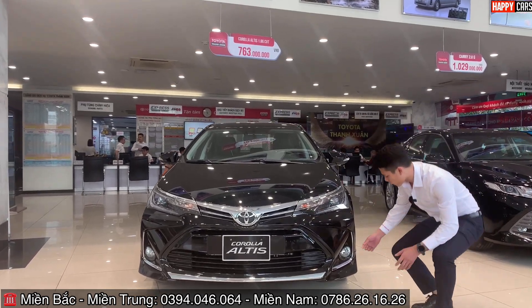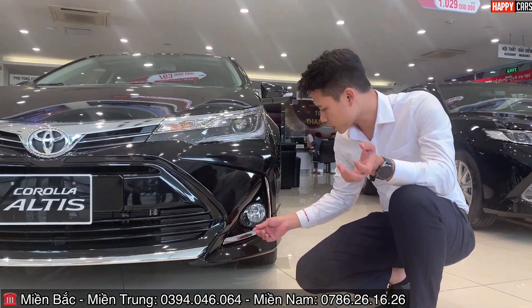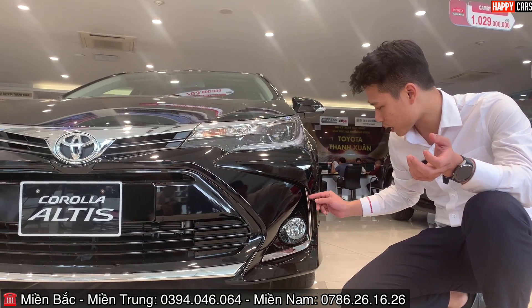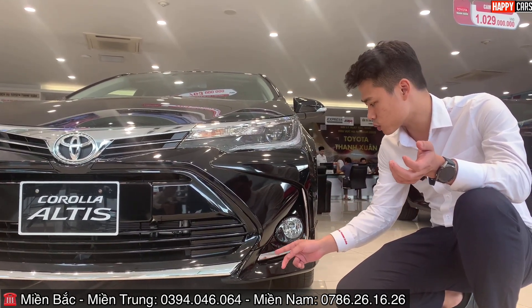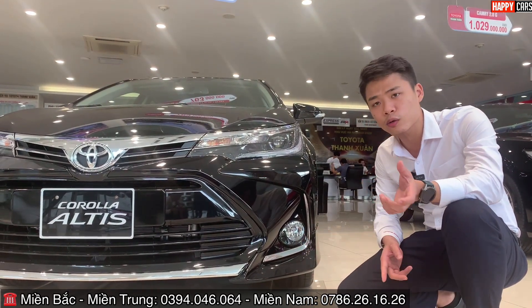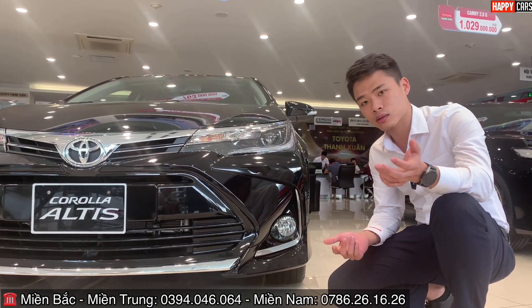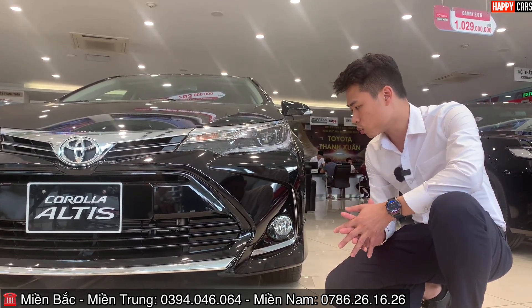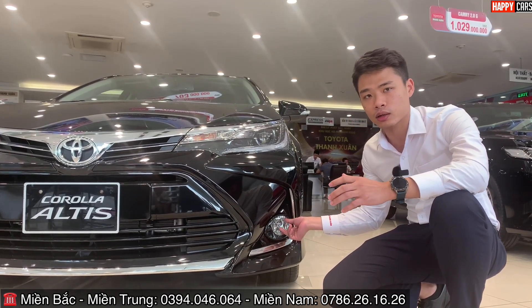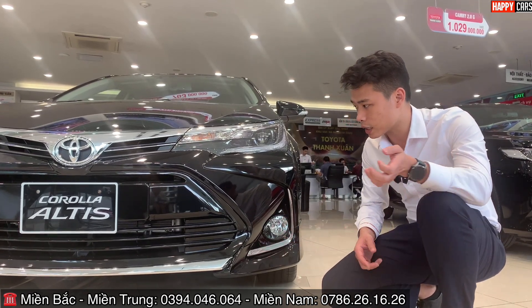Đèn gầm là đèn halogen. Bên cạnh hốc đèn gầm được trang bị thêm đường mạ chrome hình chữ L, tạo điểm nhấn cho xe. Lý do dùng đèn halogen: khi đi vùng núi cao có nhiều sương mù, đèn vàng halogen có khả năng phá sương tốt hơn đèn LED, giúp tầm quan sát tốt hơn.